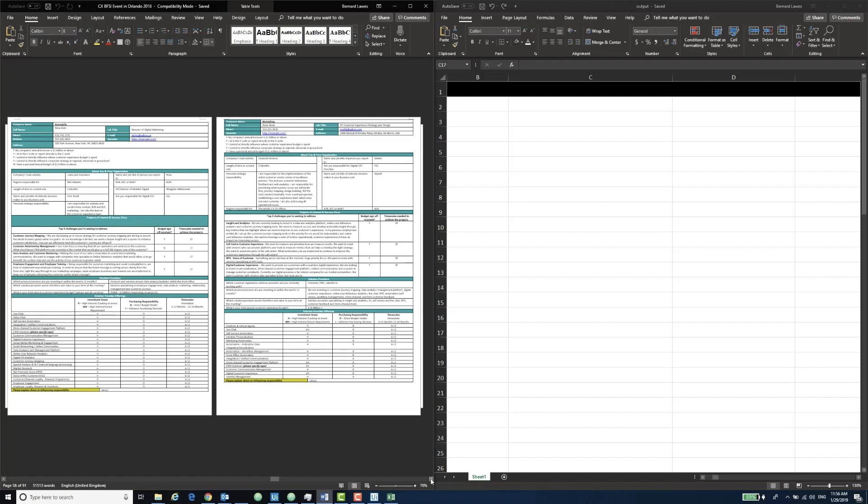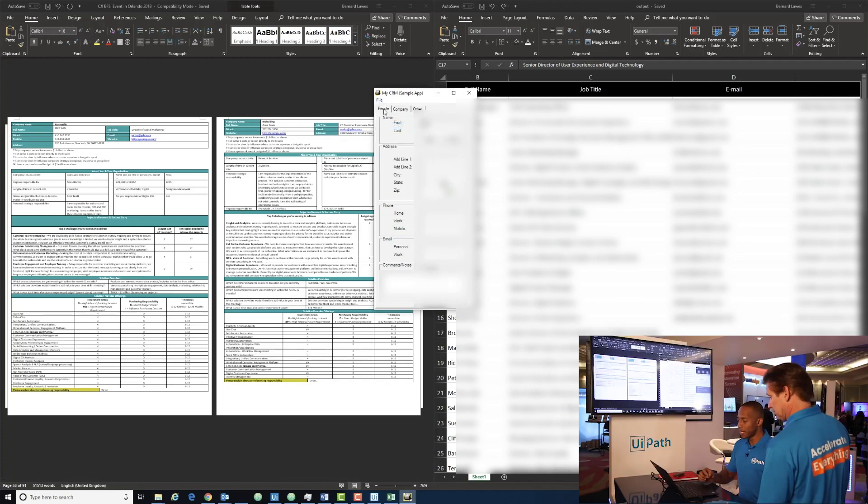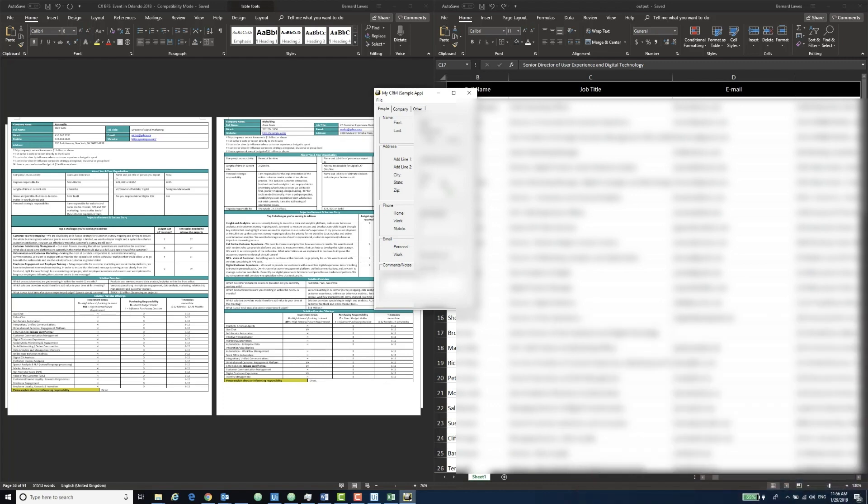So it's actually grabbed all those text fields — all of the text fields — brought them all in and dropped them into my Excel file already. And right now what it's doing is putting that into my sample CRM, which could be an SAP, a Salesforce, whatever that is, into all the fields.